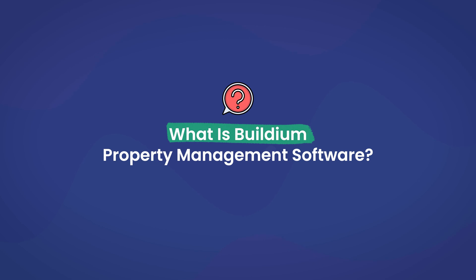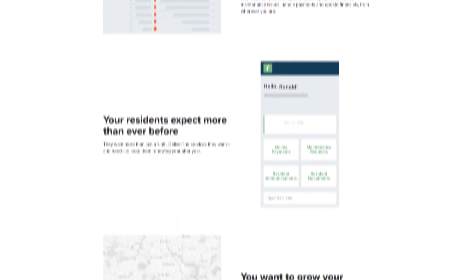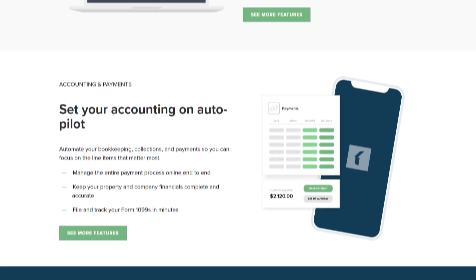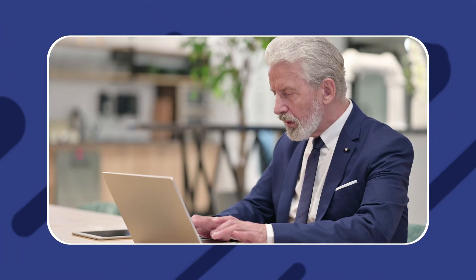What is Buildium property management software? Buildium is one of several software tools typically referred to as property management software that allows property owners and managers to manage their entire portfolio from one place. Having established itself as a reliable option in the space, Buildium offers many of the great features typically found in a property management tool. But it's important to know what those features are, as a great piece of software can become a big and invaluable part of your business.